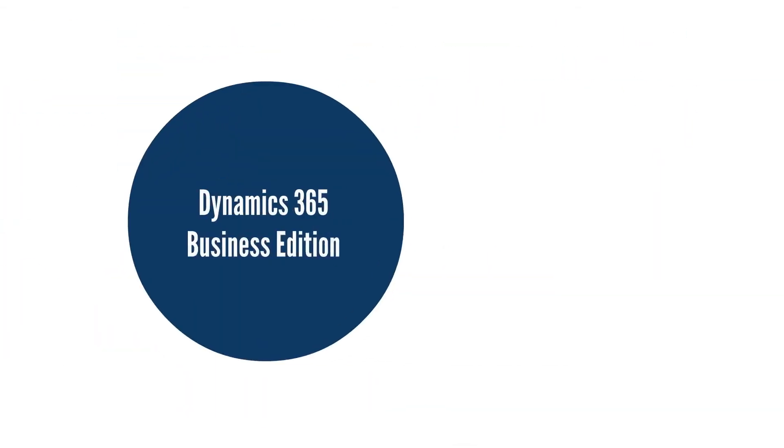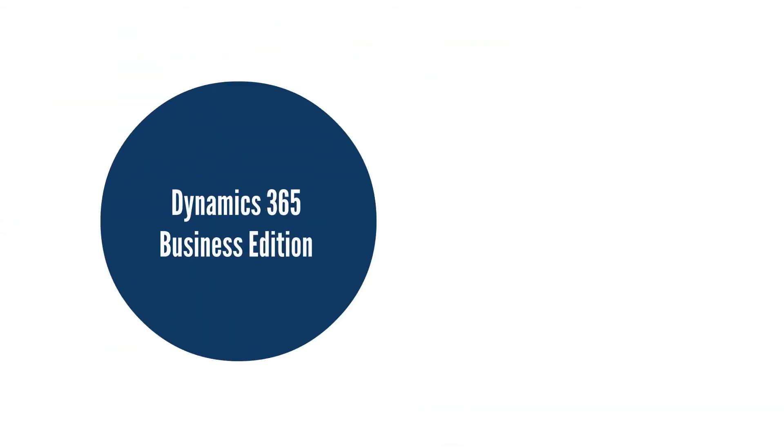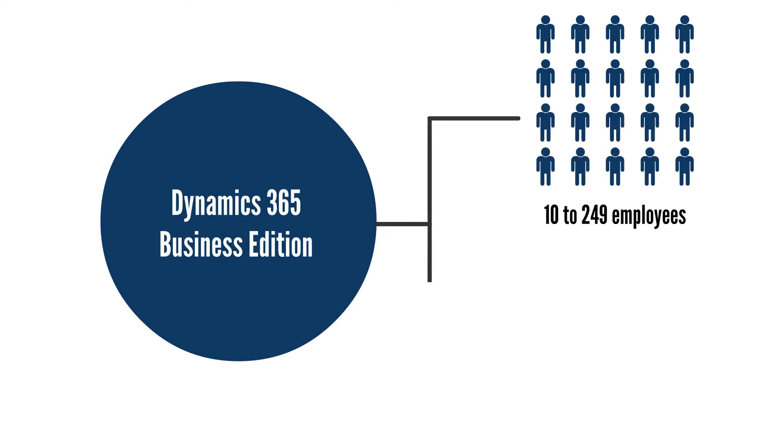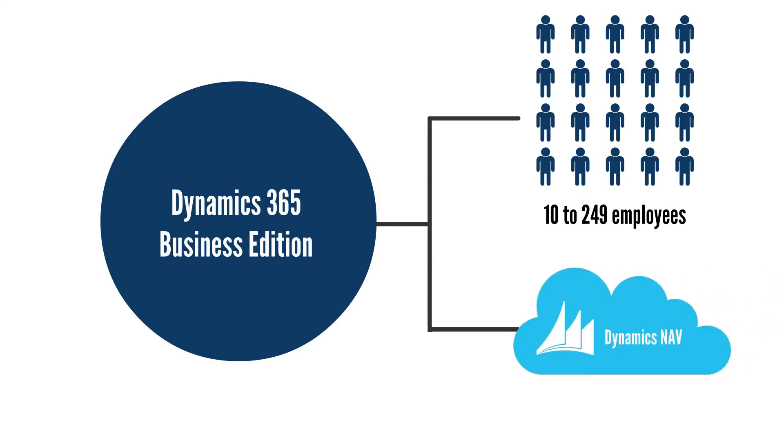Dynamics 365 Business Edition is designed for smaller companies with 10 to 249 employees. This edition includes the financials capability of Dynamics NAV.